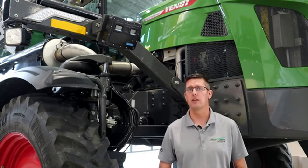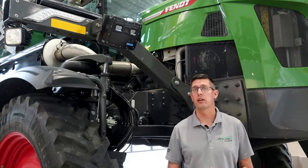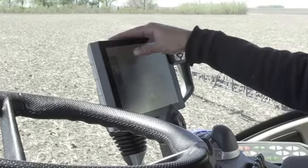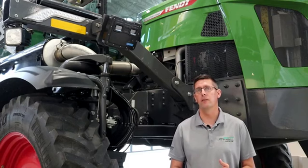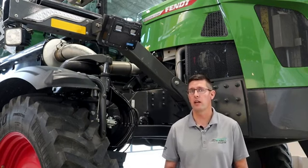The heart of the ProTech Plus package is our Fent Viper terminal. That terminal handles all of your information for your product control side of things, as well as mapping of your map as you drive throughout the field. It also manages your grower, farm, and field information so that you can keep track of all that data. That really is the heart of our system for product control as well as the technology side of things.